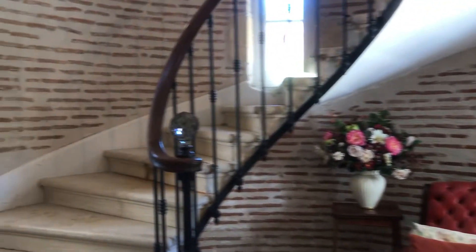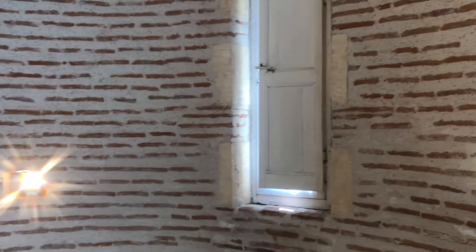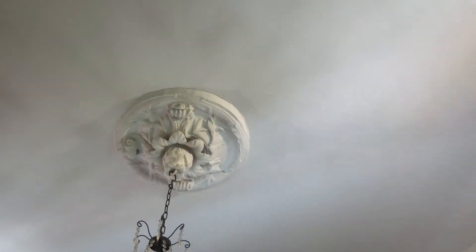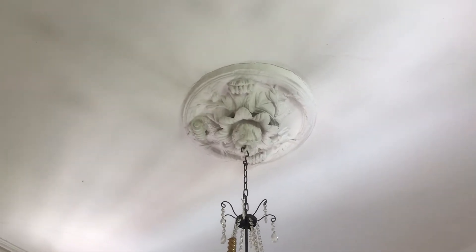Coming into this spiral staircase — somebody yesterday commented about the exposed walls. You can see here they're a very traditional method of building houses in this part of France, the Lot-et-Garonne. It's like a terracotta tile laid flat on top of itself. It's very unusual and lovely, but I'm very pleased we don't have all the walls like this because it would be really quite dusty. If I can just get the camera to go up, you'll see one of the very few original ceiling roses, which is rather pretty.